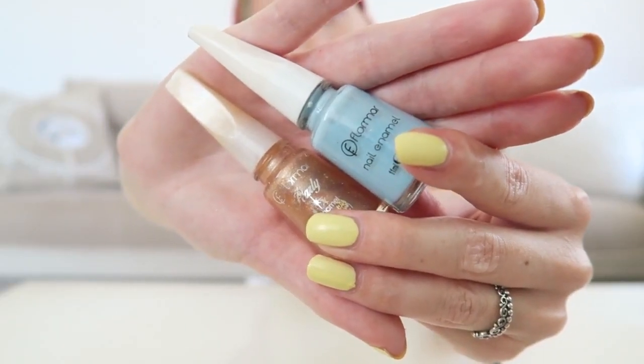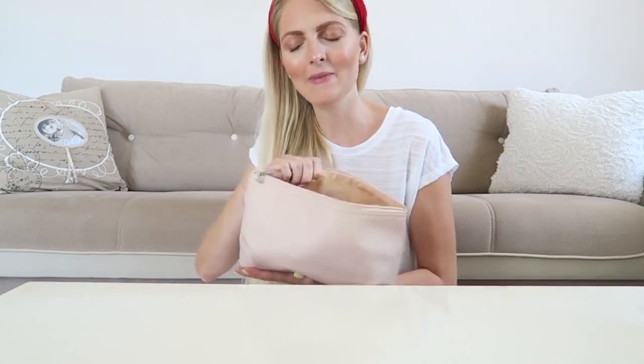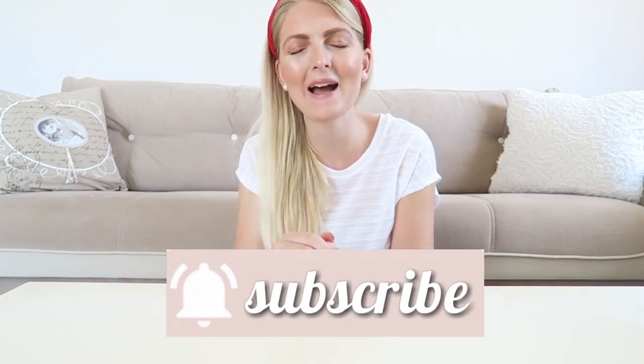Those are all my nail polishes — they fit perfectly in this little bag that I can store in my makeup vanity. I got rid of a few that were just not good anymore. I really hope you enjoyed this video! If you did, please give it a thumbs up as it really helps my channel. If you haven't subscribed yet, make sure you do — I upload every Wednesday and Saturday. You can also follow me on Instagram, and I hope to see you guys very soon in one of my other videos.